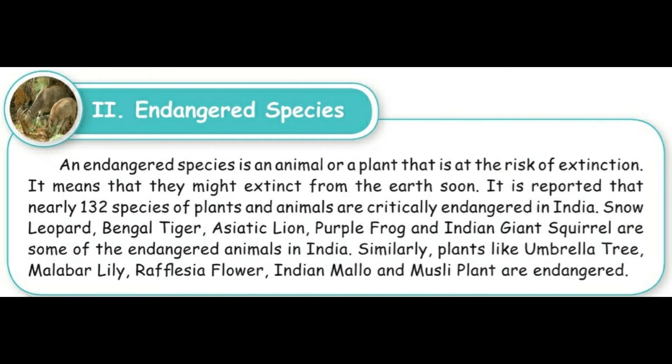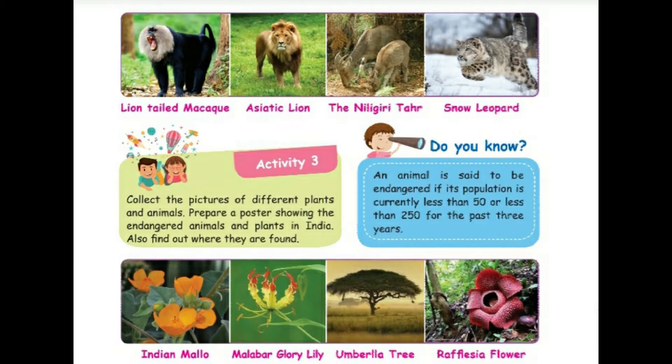Similarly, plants like umbrella tree, Malabar lily, Rafflesia flower, Indian mallow, and musli plant are also endangered. See the pictures: lion-tailed macaque, Asiatic lion, Nilgiri tahr, and snow leopard. An animal is said to be endangered if its population is currently less than 50, or less than 250 for the past three years.